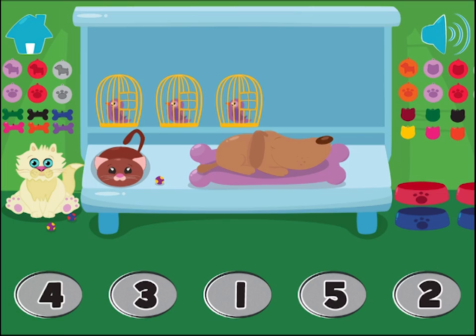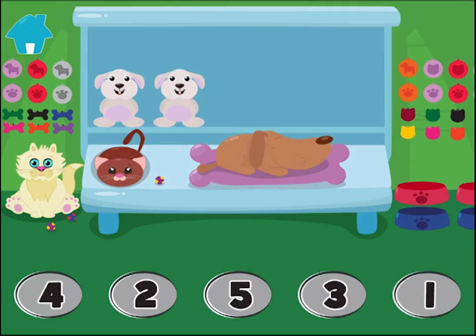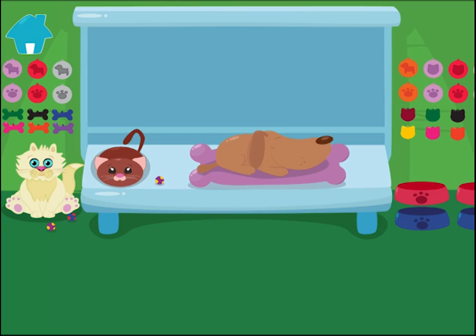How many birds do you see? Amazing! Nicely done! How many rabbits do you see? Wow! Very well done!